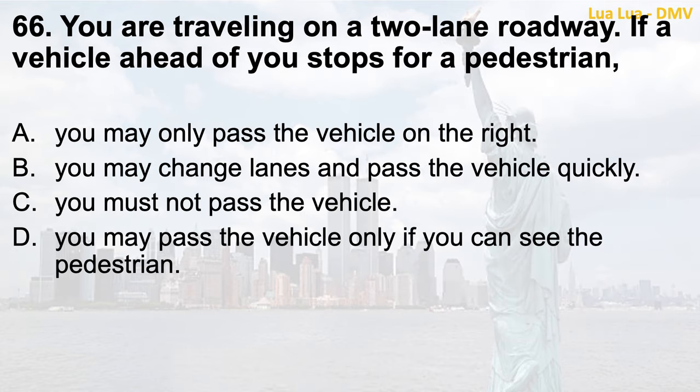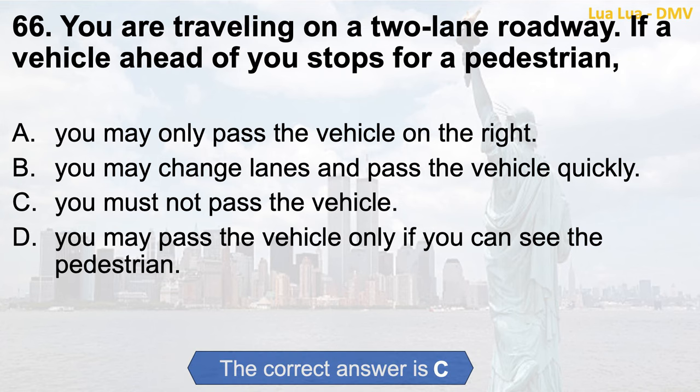Question 66. You are traveling on a two-lane roadway. If a vehicle ahead of you stops for a pedestrian: a. You may only pass the vehicle on the right; b. You may change lanes and pass the vehicle quickly; c. You must not pass the vehicle; d. You may pass the vehicle only if you can see the pedestrian. The correct answer is c. You must not pass the vehicle.